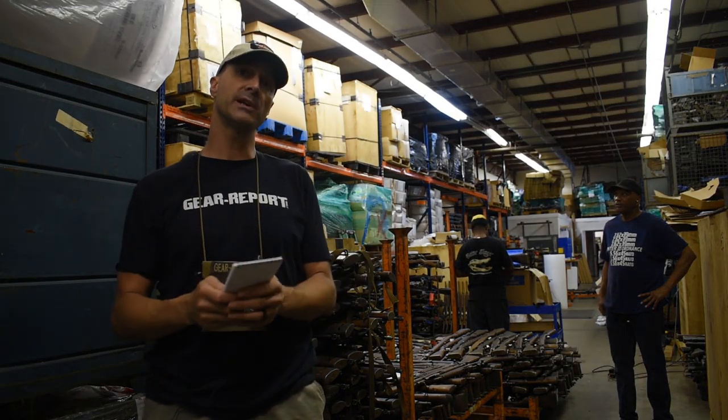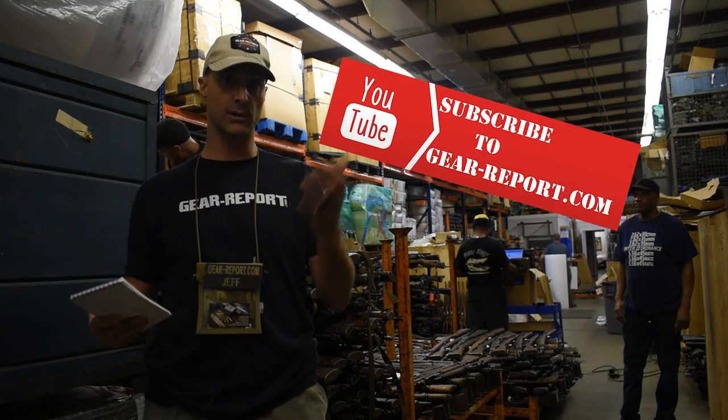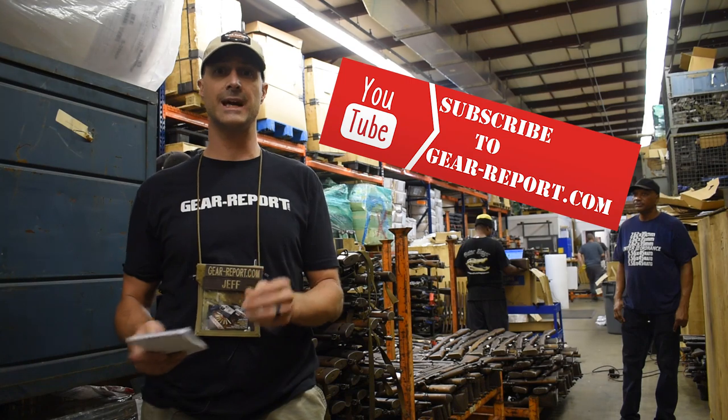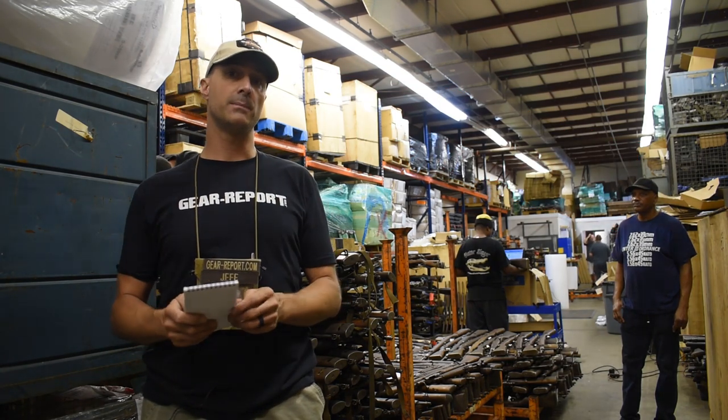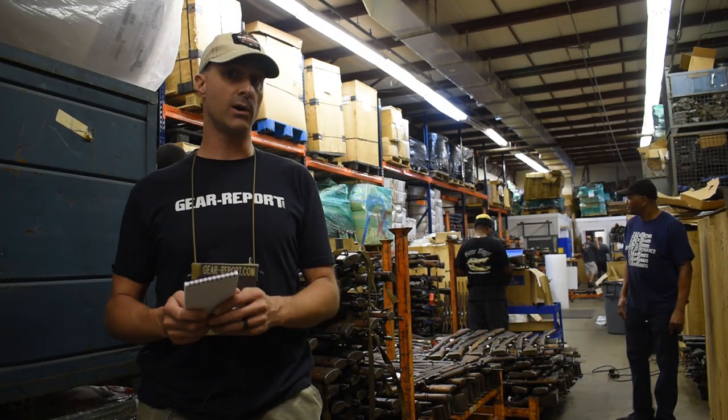Hey GearHeads, Jeff from Gear Report here at Royal Tiger Imports in sunny Florida to show you a variety of classic military surplus firearms that they have for sale on their website. Go to RoyalTigerImports.com and check them out. Right now we're going to talk about the U.S. military surplus M1 carbine.